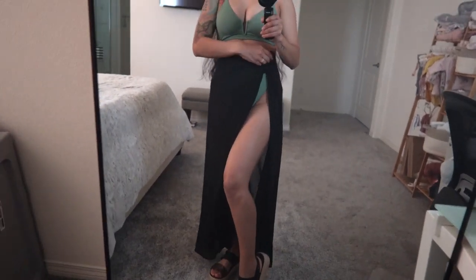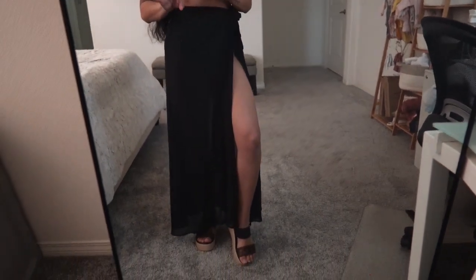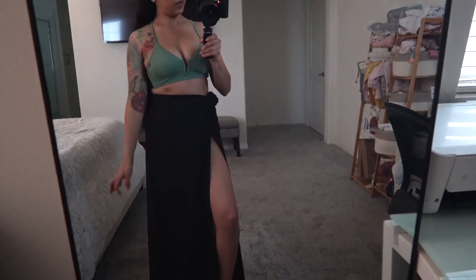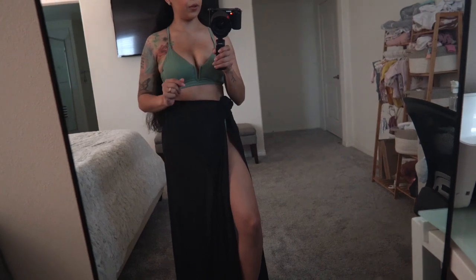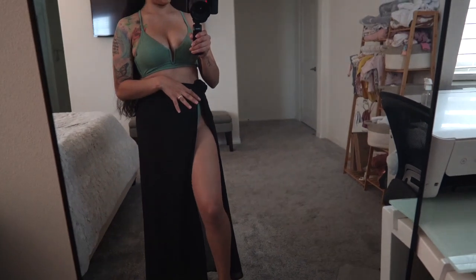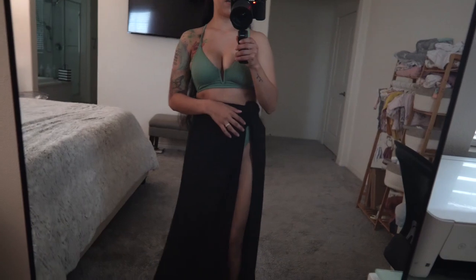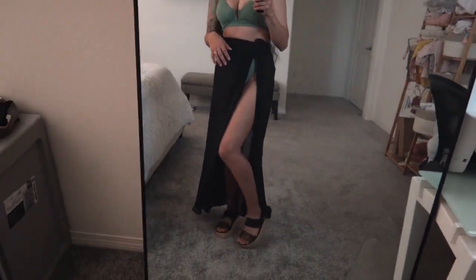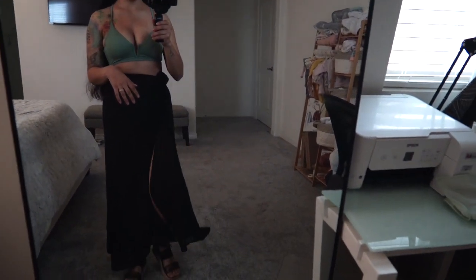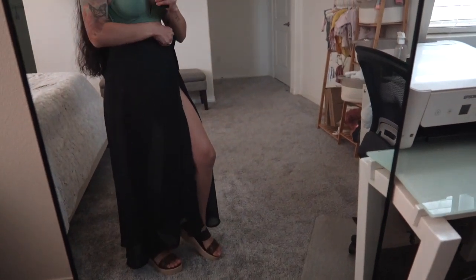But this cover-up is so cute — I think it's really flattering. You're covered up but because it has this slit you don't feel completely covered up, and it just gives it a little something extra when you're walking. I have it tied up pretty high, but I'm short so I can't really put it at my waist.